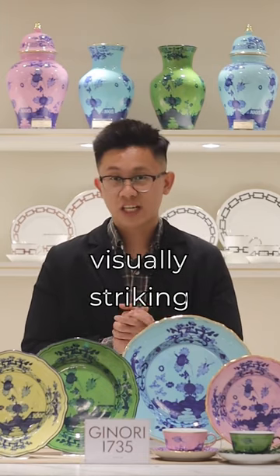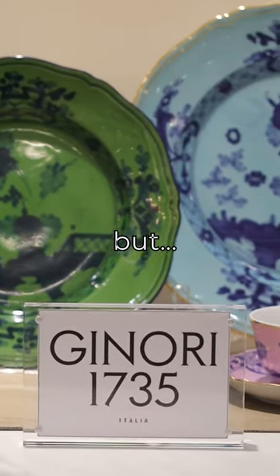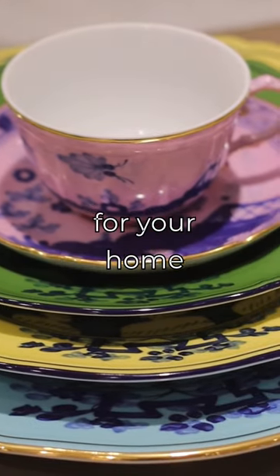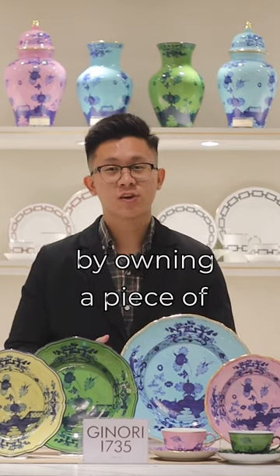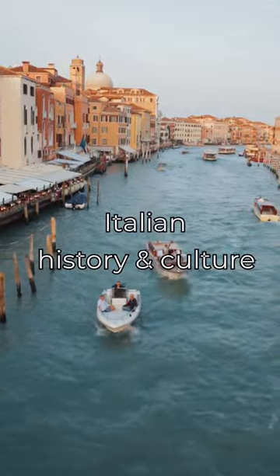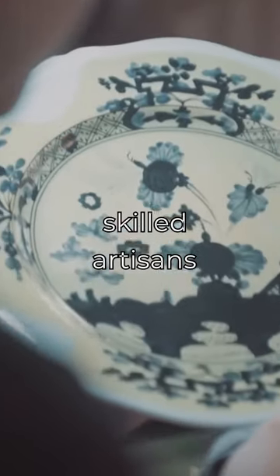Not only are they visually striking and look incredible as a home decor display, but they are also designed to be used every day, making them a practical investment for your home. By owning a piece of the Oriente Italiano collection, you're also owning a piece of Italian history and culture, passed down from generations of skilled artisans.